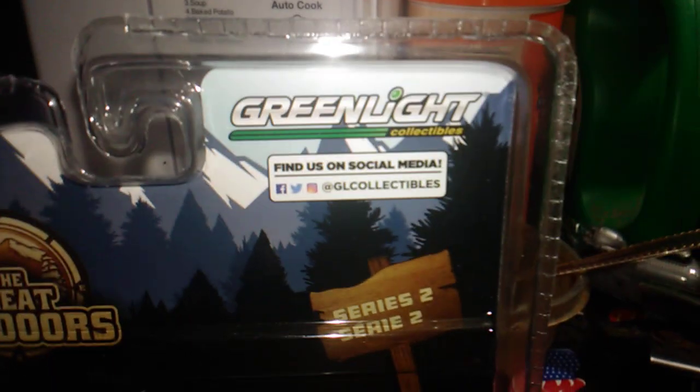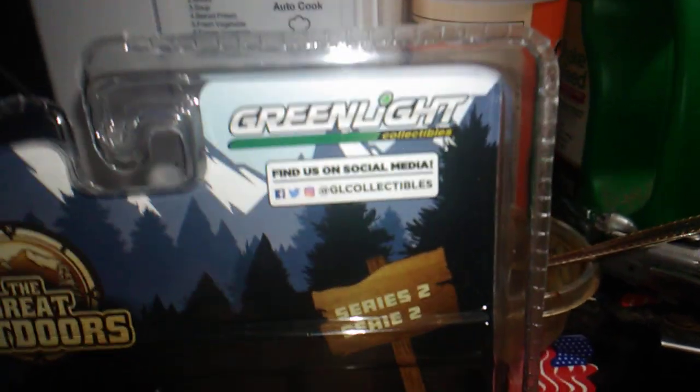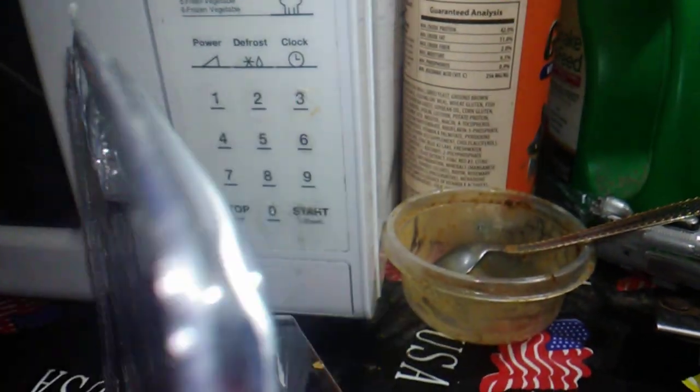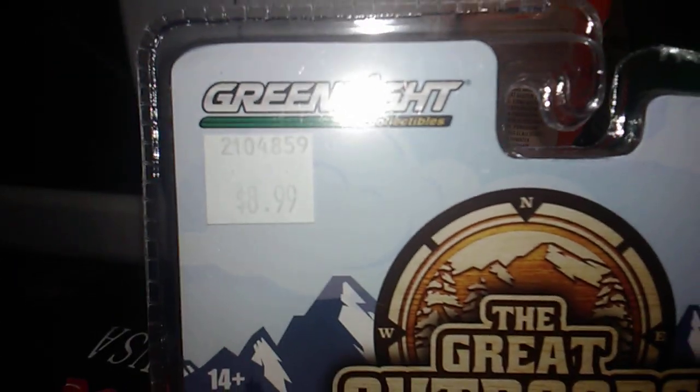Wasn't sure if I was going to be able to get it — wasn't sure if I had enough money. But if I didn't have enough for this, I was going to get a little camper, another camper I saw. But I was able to get this one.